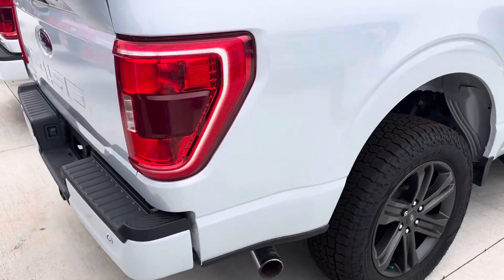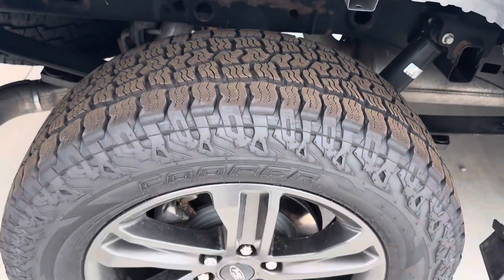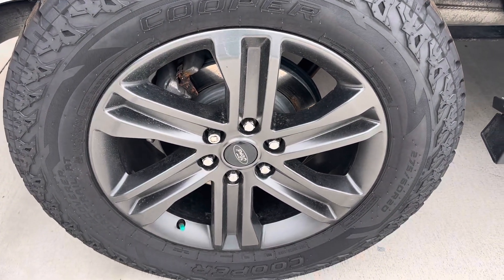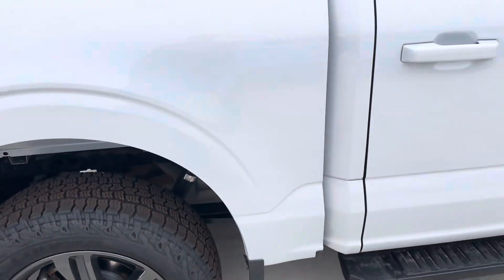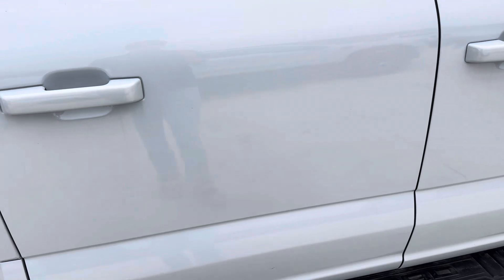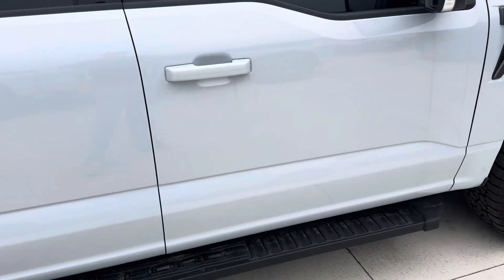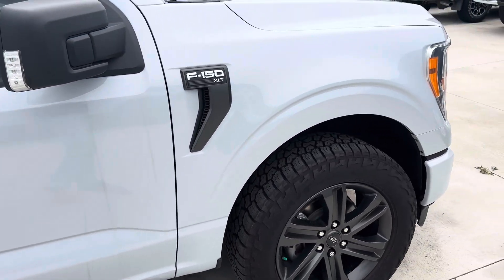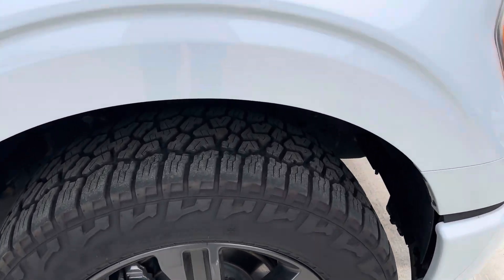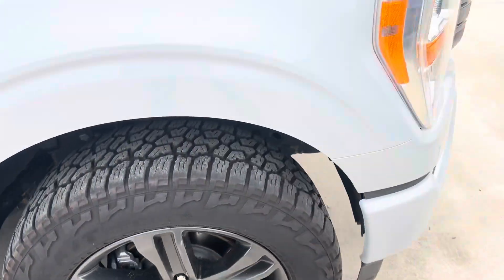Bed liner. Passenger rear tires and wheels. As I'm walking, I don't really notice any scratches — maybe a little... nope, that's gone. No dents at all. Tires and wheels all the way around are good.